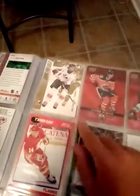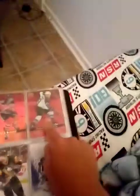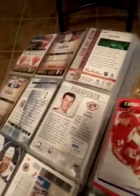I'm saving that for my flurry die cut, my red die cut of Crosby, and my franchise duo.